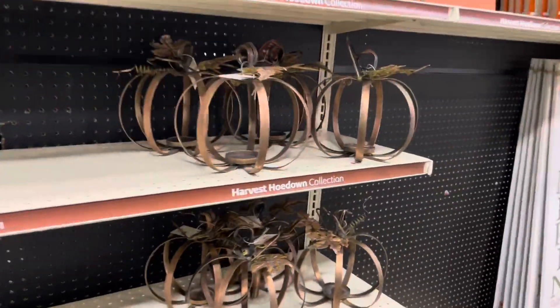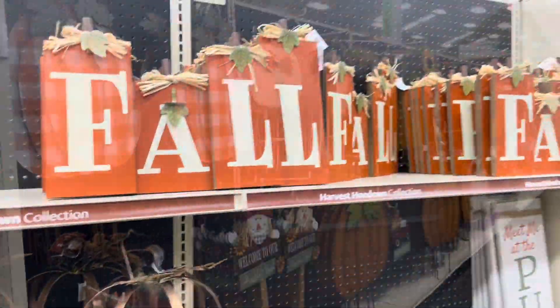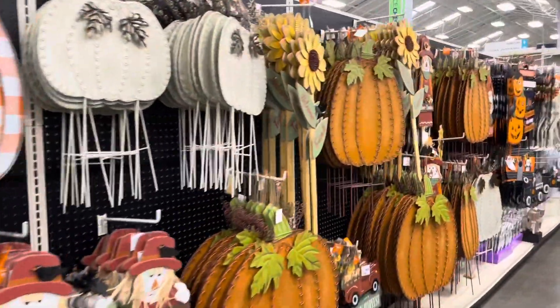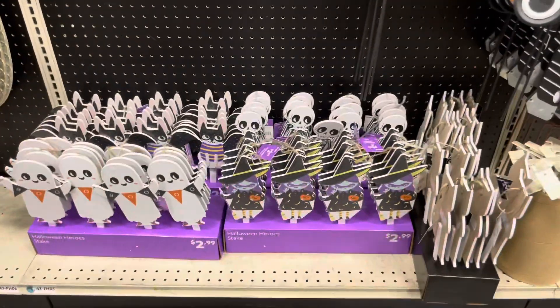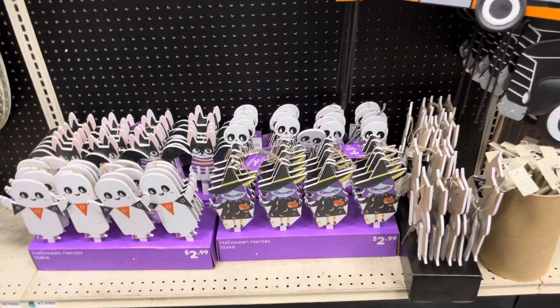That's kind of neat. If you got both of them, you could just put them at your doorstep on each side of the sidewalk by our door. Let's see if we got a few lights over here. Those skull ones — I like those.